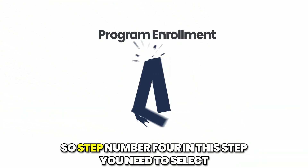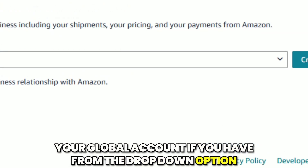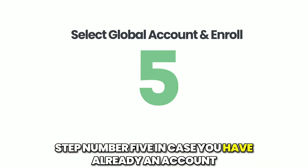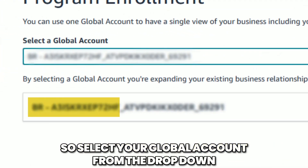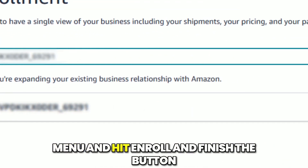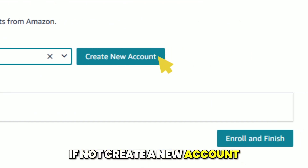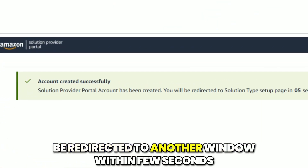Step number four: select your global account from the drop-down option if you have one. If not, click the Create New Account button. Step number five: if you already have an account, select your global account from the drop-down menu and hit Enroll and Finish. If not, create a new account. Step number six: once enrolled, you will be redirected to another window within a few seconds.